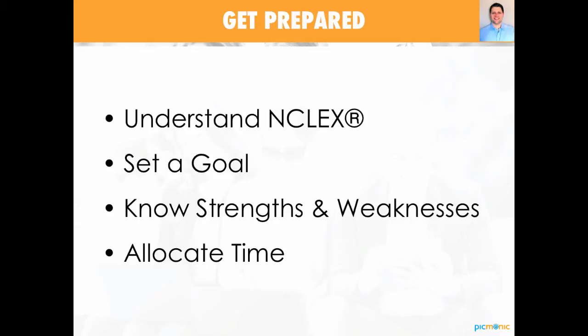So next is setting a goal. Pick a test date and stick to it. Students who procrastinate after graduation or keep pushing their test date back — whether it's nerves, stress, or not feeling prepared — tend to not do as well on the NCLEX exam. So please pick a day, stick to it, and then use that information to figure out how much time you actually have to prepare for the NCLEX exam.